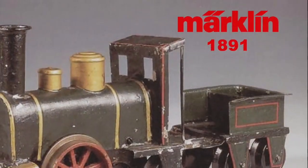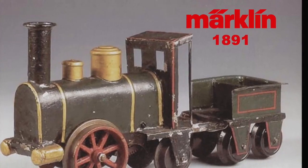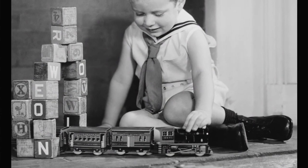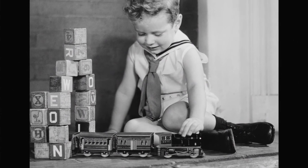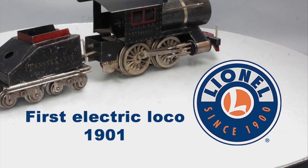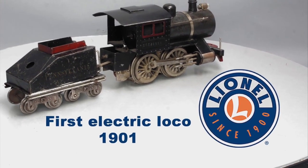In reality, the German company Märklin first invented the model train in 1891. Initially, these model trains were hand-powered. But at the dawn of the 20th century, the U.S. firm Lionel invented the first electric-powered model train in 1901.